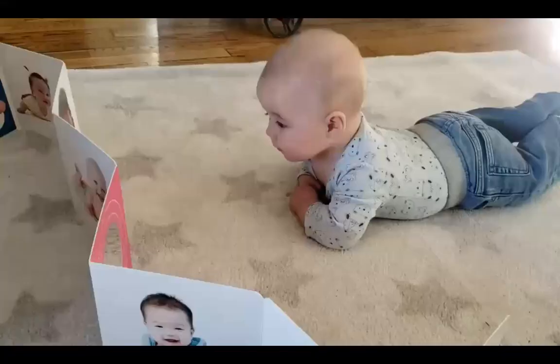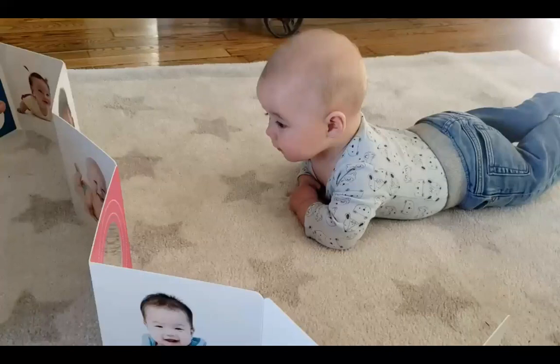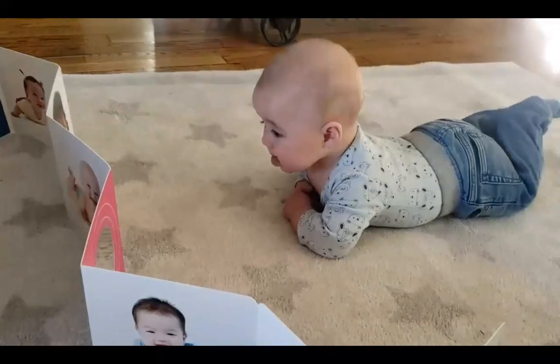We've talked a lot about the Baby Steps series, but we think the best reviews come from babies themselves. Here is a baby enjoying tummy time while looking at Tummy Time Friends. You can see how engaged and delighted he is with his new playmates, and he loves seeing his reflection in the mirror in the center of this book.